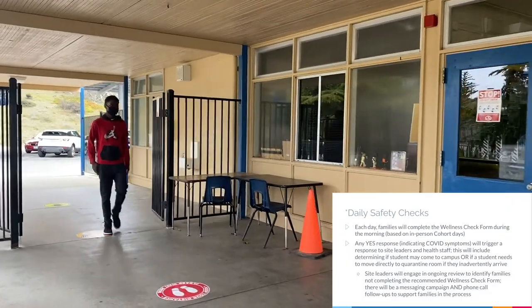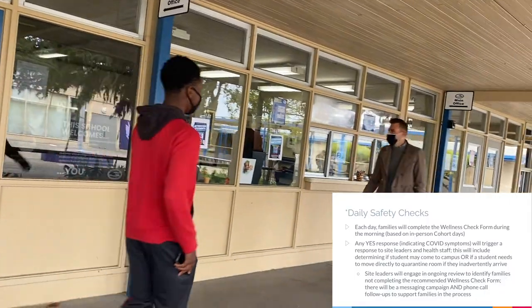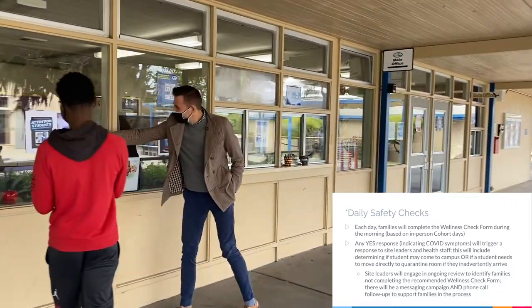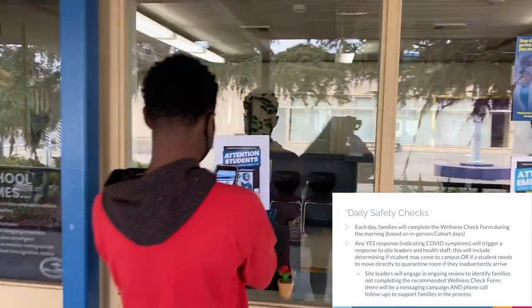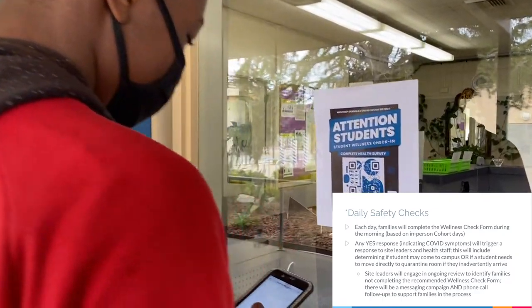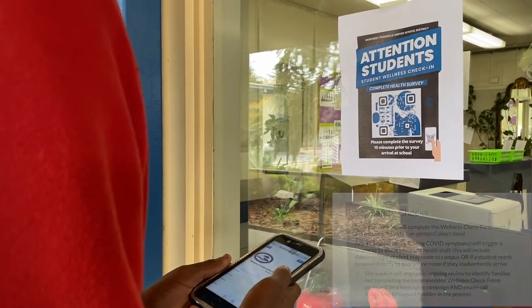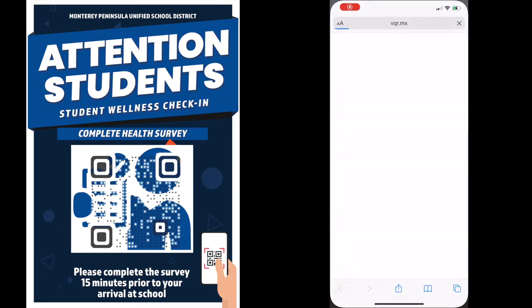Each day families will complete the wellness check form during the morning based on in-person cohort dates. Any yes responses indicating COVID symptoms will trigger a response to the site leaders and the health staff. This will include determining if students may come to campus, or if a student needs to move directly to the quarantine room if they inadvertently arrive.